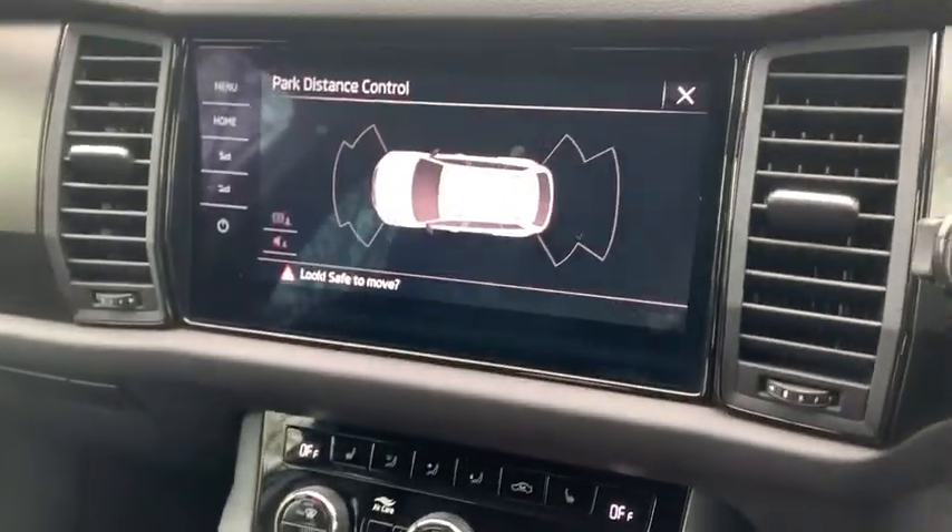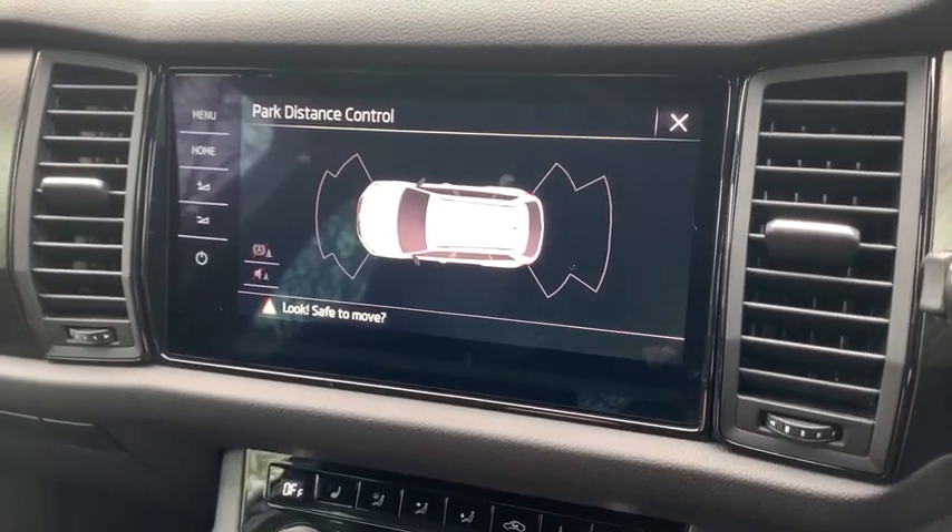Now, if I move the car into reverse, you'll also notice that it comes with front and rear parking sensors.